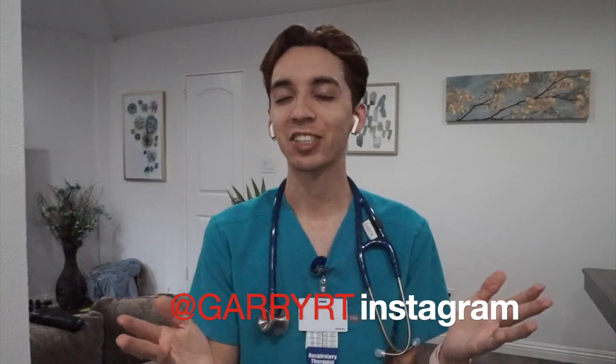Hey guys, my name is Gary. I'm a respiratory care practitioner or a registered respiratory therapist — they're both synonymous basically. I'm gonna show you guys what I bring with me to work and what's in my work bag. So let's go.